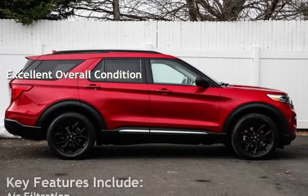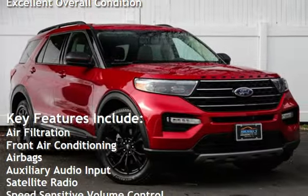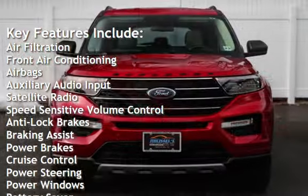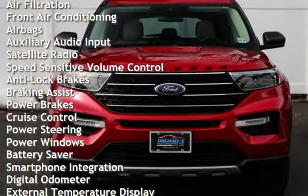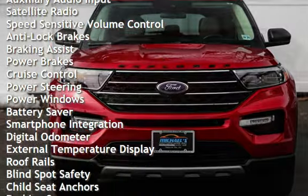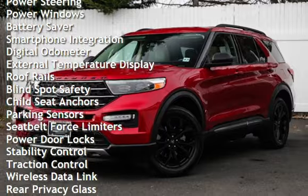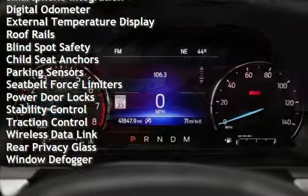Key features include air filtration, front air conditioning, airbags, auxiliary audio input, satellite radio, speed-sensitive volume control, anti-lock brakes, braking assist, power brakes, cruise control, power steering, power windows, and battery saver.